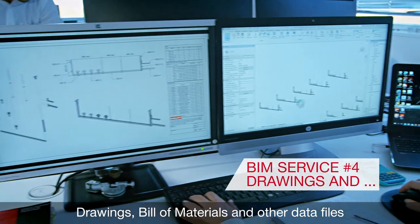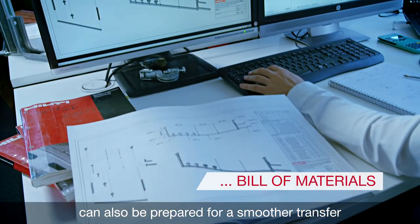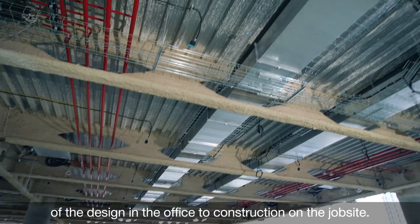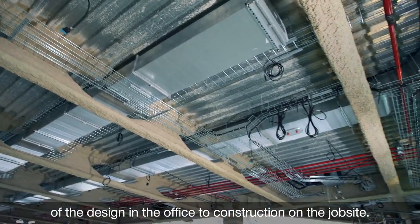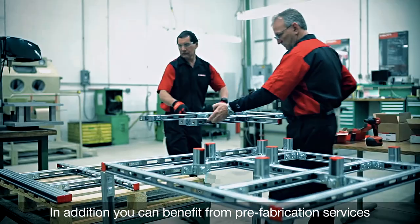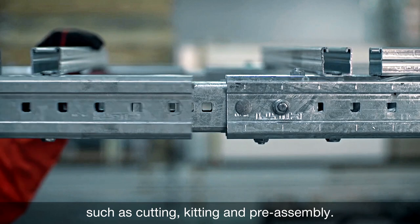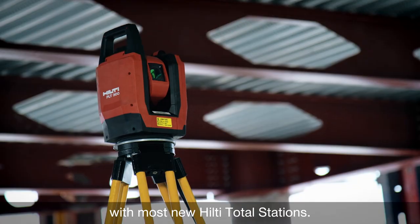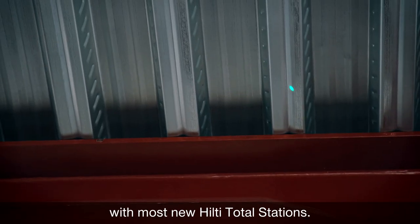Drawings, bill of materials and other data files can also be prepared for a smoother transfer of the design from the office to construction on the job site. In addition, you can benefit from prefabrication services such as cutting, kitting and preassembling. And beyond this, all BIM data is fully compatible with most new Hilti total stations.